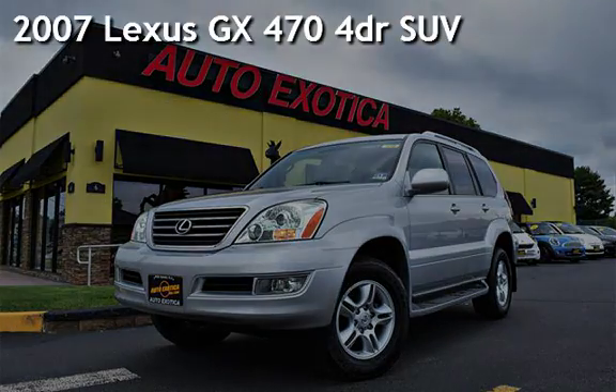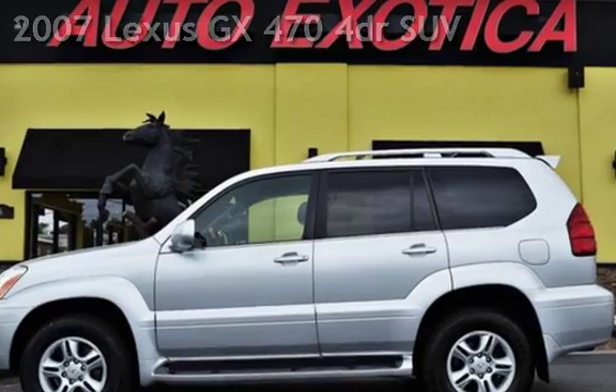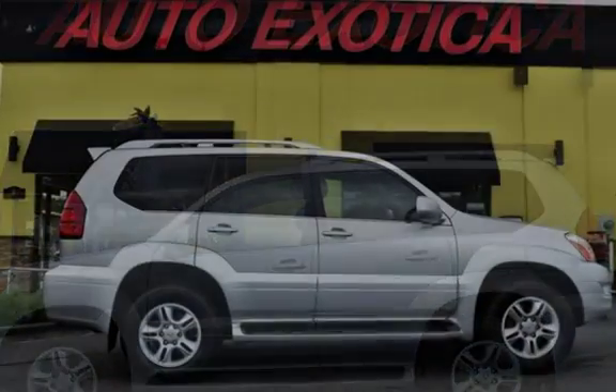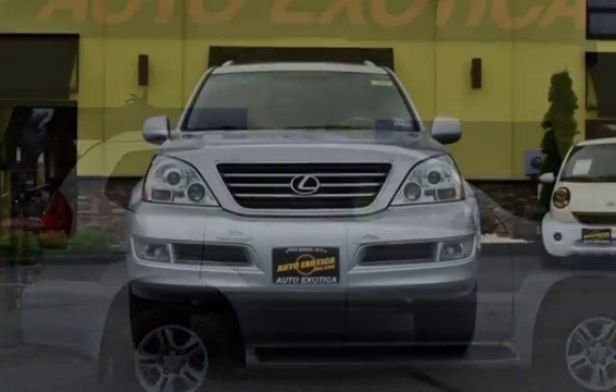This is a pre-owned 2007 Lexus GX470. This four-door SUV has an eight-cylinder, 4.7-liter V8 engine, with four-wheel drive and an automatic transmission.